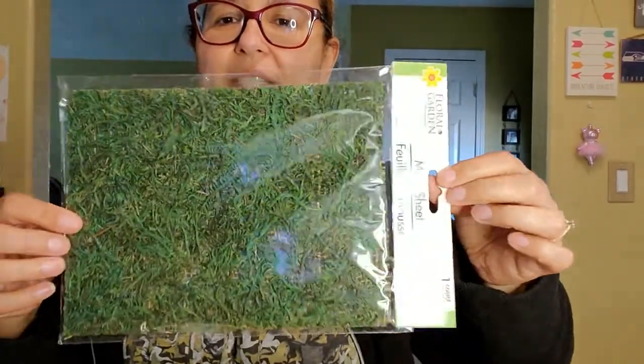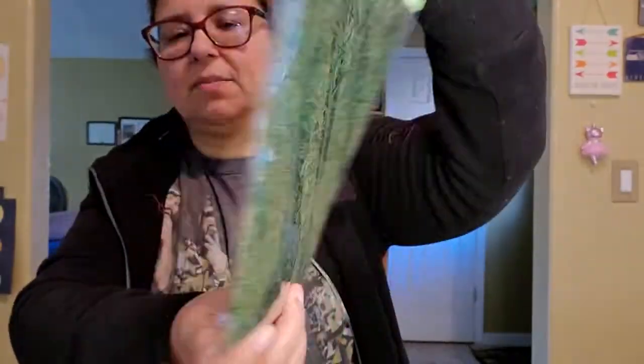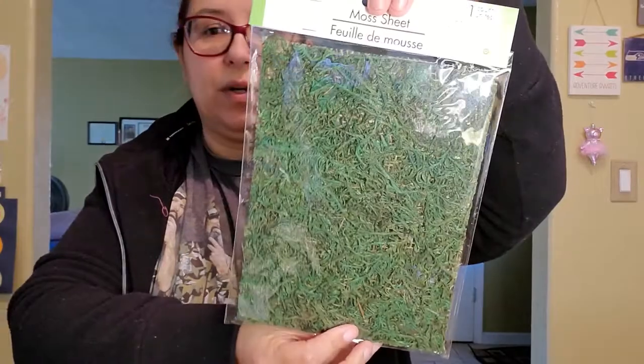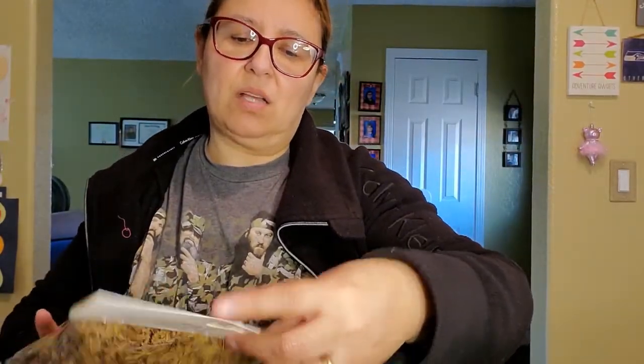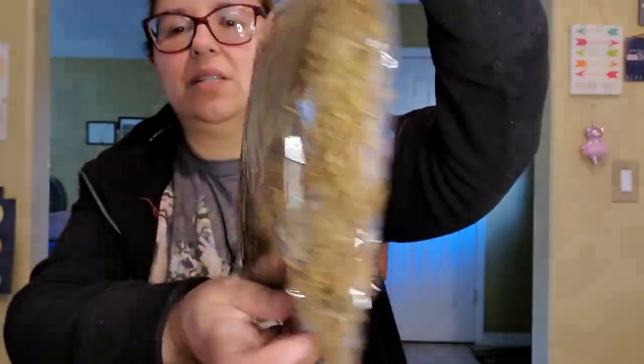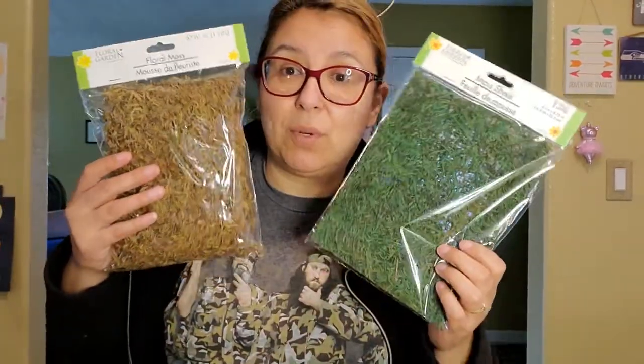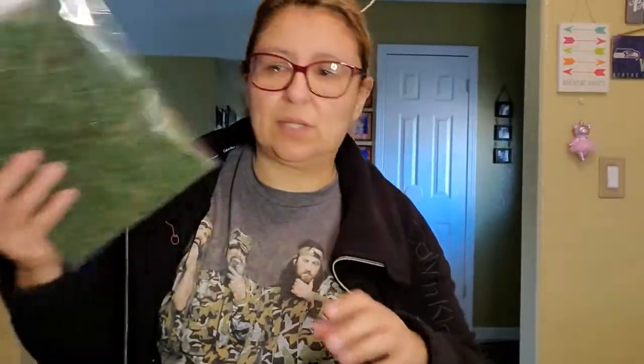The next thing I got to put in the box - I was debating on this one - it's a moss sheet. I've never bought this before so I don't know how this works but we'll make it work. And I also got this floral moss in a brown color. I ended up getting both because I don't know which one will work best, and maybe we'll use them both for her science project.